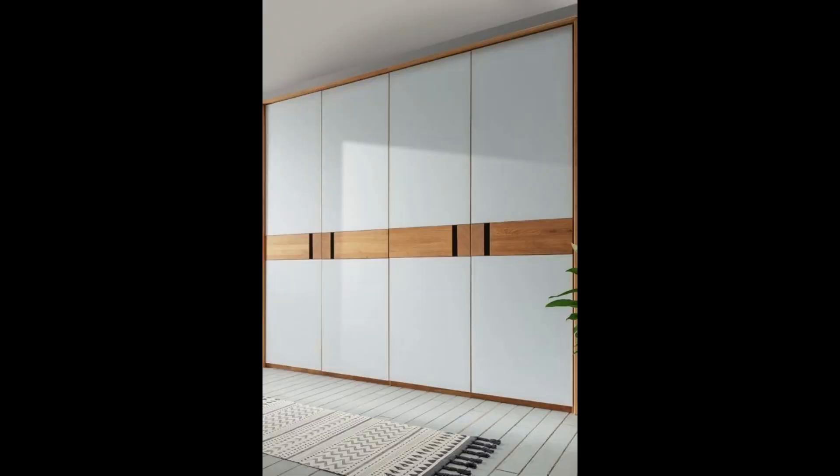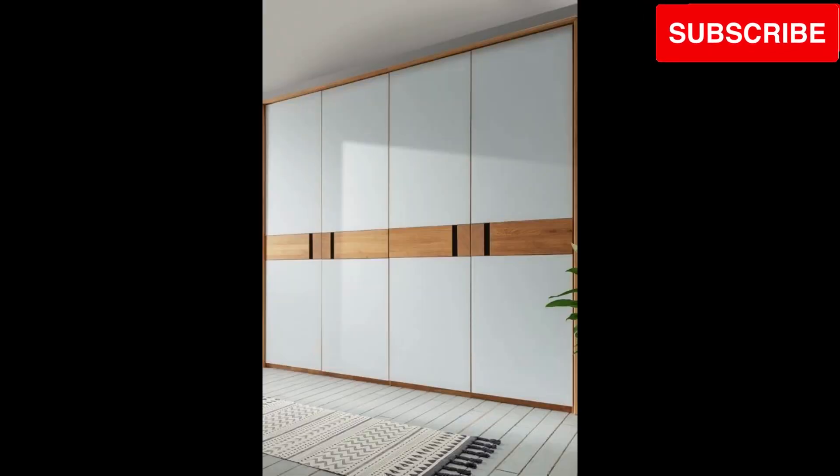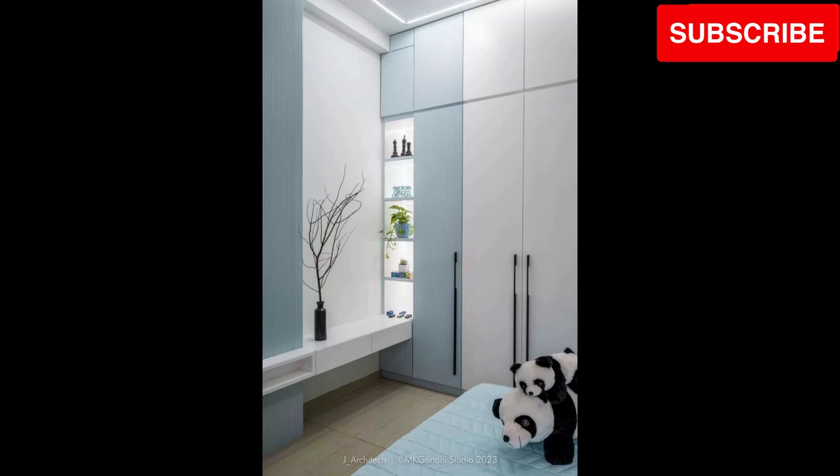Unlock the mirror magic. Delight in the illusion of space created by mirrored wardrobe doors, giving your small bedroom an airier and more spacious feel.